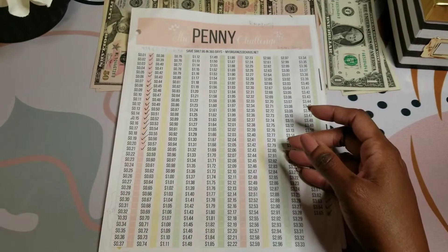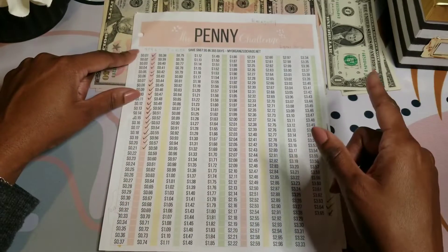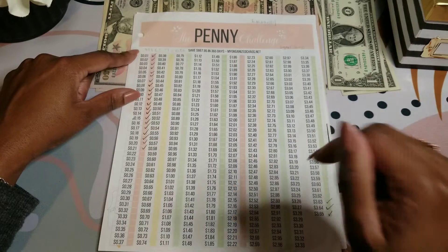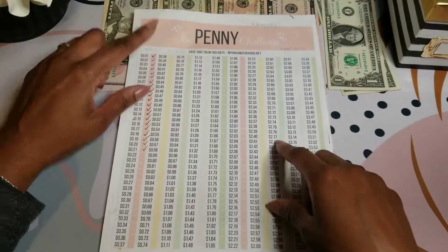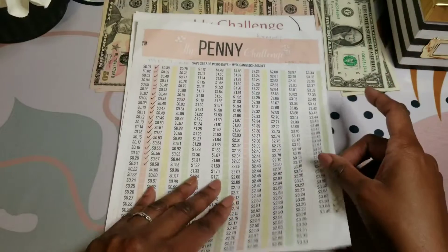Next is the penny challenge. Last week I transferred $4.89, and this week I'm transferring $5.37, which is a total of $10.26 for the past two weeks.